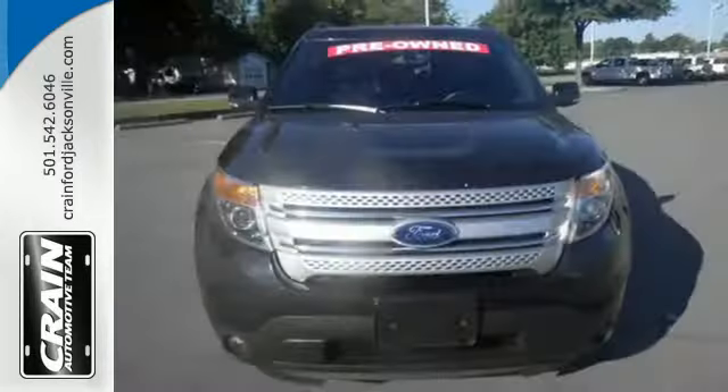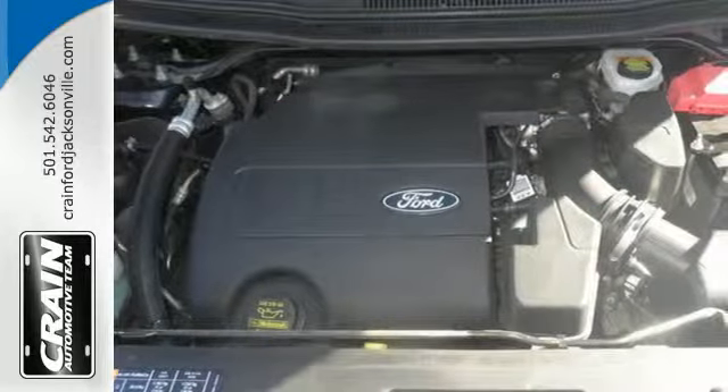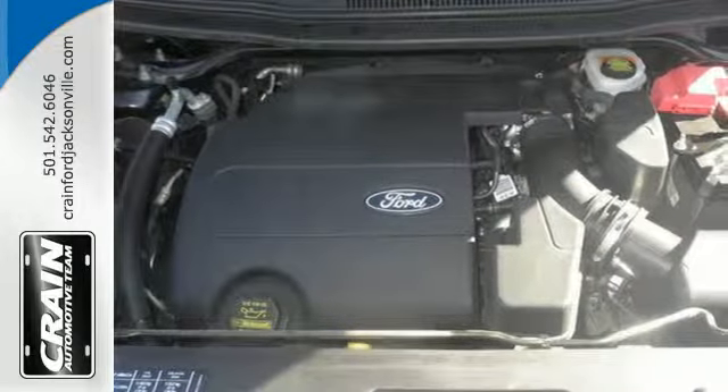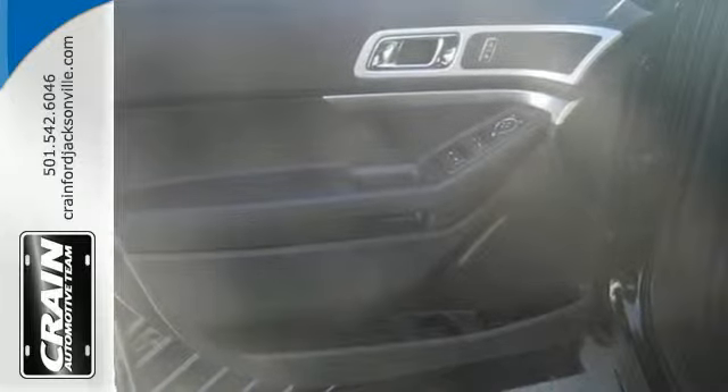The interior is comfortable with seating for the whole family. Anti-lock brakes and the added assurance of stability and traction control help keep you on the road. Multiple airbags grant peace of mind for you and your passengers.